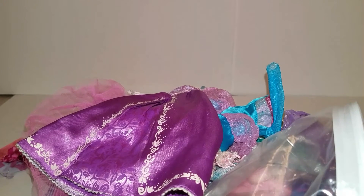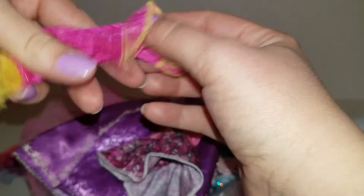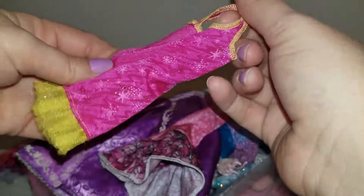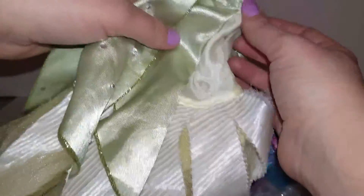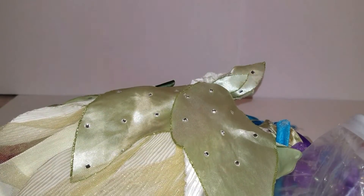Two dresses stuck together — let me fix that real quick so you guys can see them better. This one and then this pink and yellow one. I really loved this dress — this looks like Tiana all the way. It looks like a lily pad, it's sparkly. So I'm really excited to put this on a doll — I think it's going to be beautiful. We'll definitely put that on as soon as it's clean, I just love that dress.